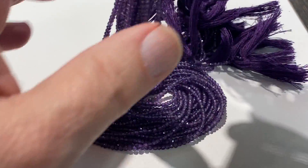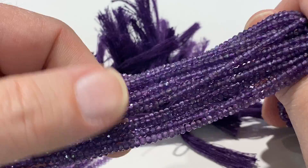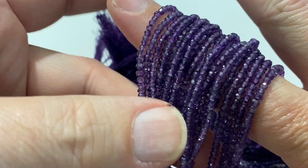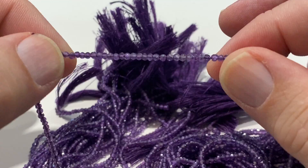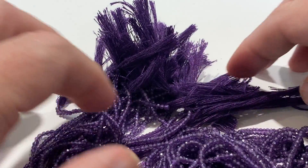It's February, and what that means is amethyst. Amethyst is the birthstone for February. This is some beautiful amethyst — it's three to four millimeter, beautifully faceted. And if you notice, the holes are all straight, so when you string them up there's not going to be some beads up, down, or crooked.